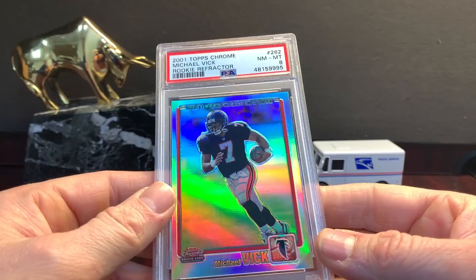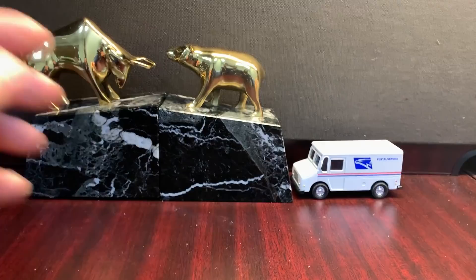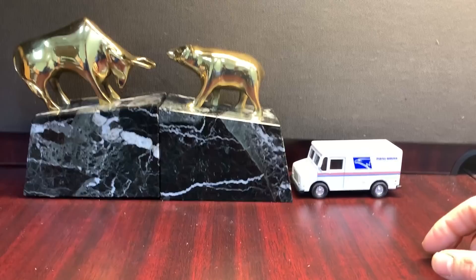Topps Chrome — kind of a tougher set, they're often scratched. This one has some rough centering. An accurate grade — PSA 8 on the refractor. A second eight, and this is actually a pop one that I have in my collection. I put it in the store at a crazy price just to see what happens. A third eight, which is pretty underwhelming. I was hoping to get at least one nine on these. Topps Chrome in eights.